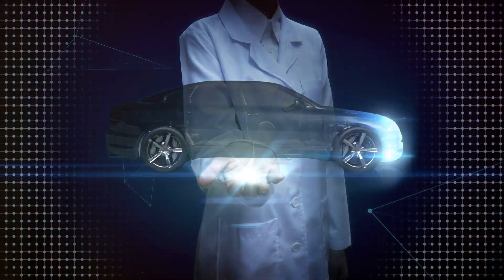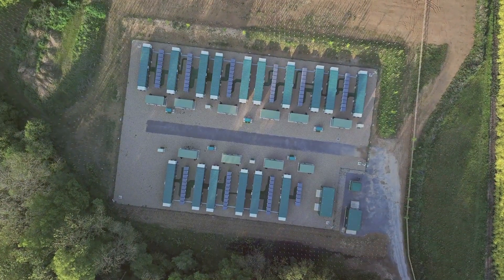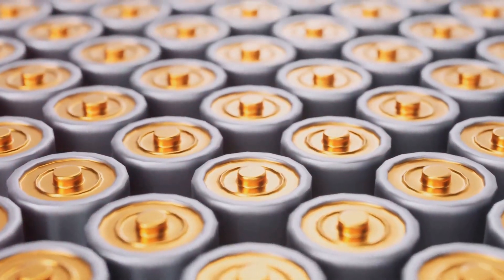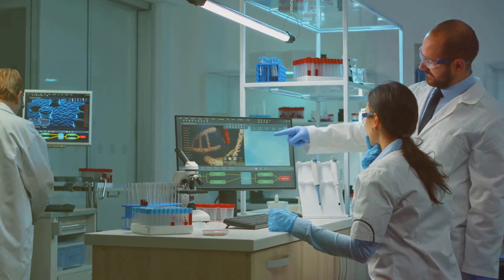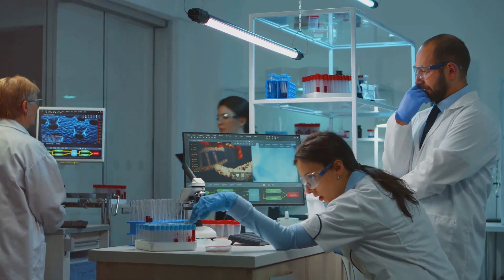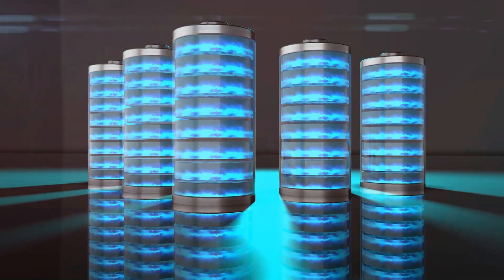As we push the boundaries of battery technology, sustainability is more important than ever. The extraction of materials like lithium and cobalt can have a significant environmental impact, so recycling old batteries is becoming a critical part of the equation. Researchers are developing more efficient recycling processes to recover valuable materials from spent batteries, ensuring that the next generation of batteries is both powerful and eco-friendly.